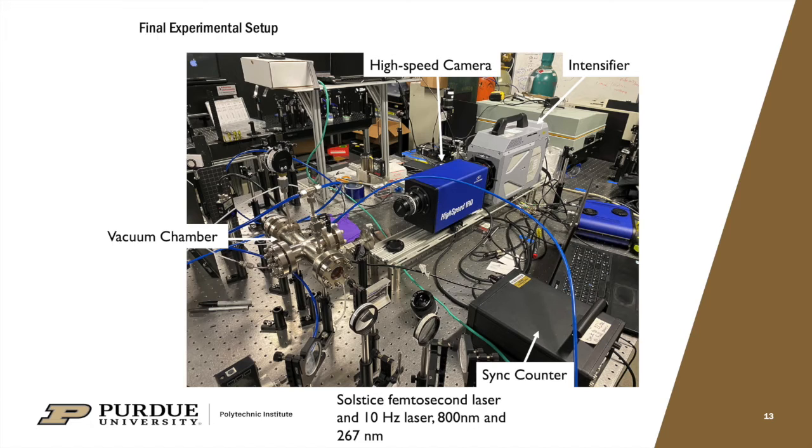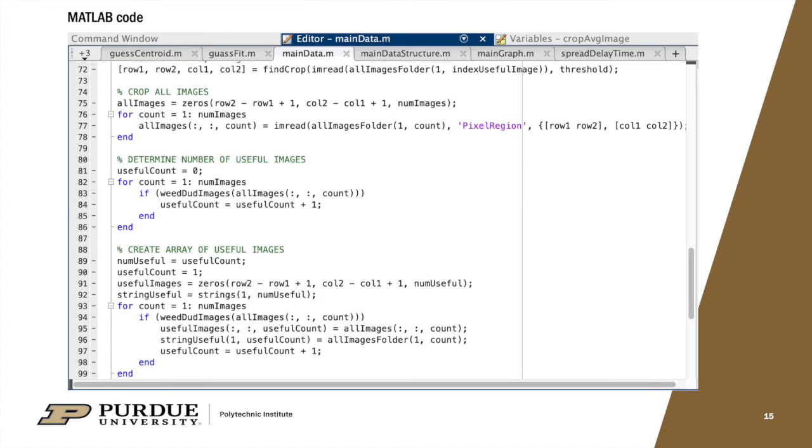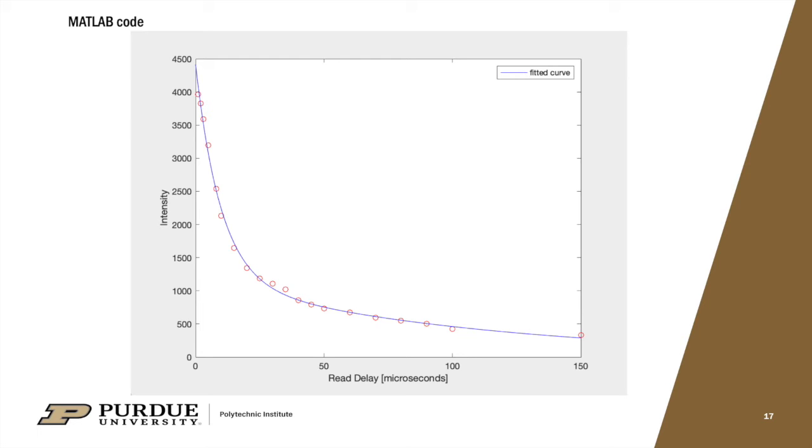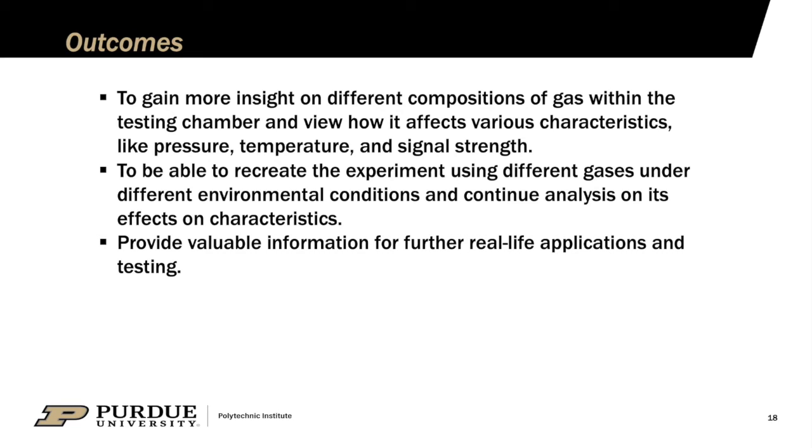The two lasers used were the Solstice femtosecond laser operating at 800 nm wavelength and the 10 Hz laser at 267 nm wavelength. MTV experiments resulted in images at varying read delays and varying amounts of signal. Among images with detectable signal, only a fraction contained useful data. MATLAB code was used to filter out parts without useful data, condense images into one average matrix, and create a plot of intensity versus read delay. The primary outcome was to gain as much information as possible for use in further real-life applications and tests.